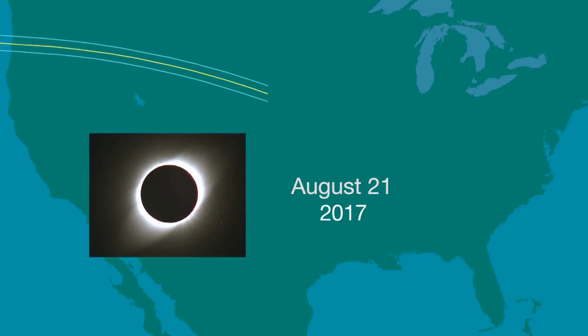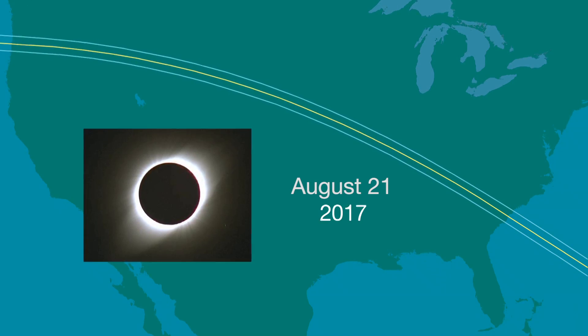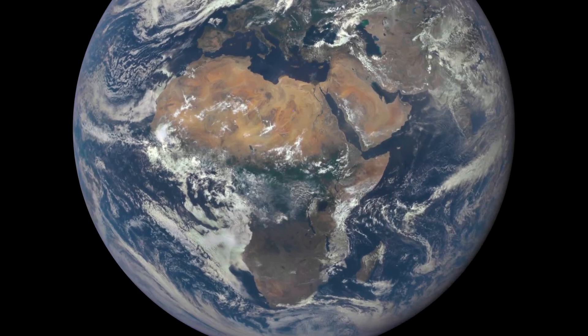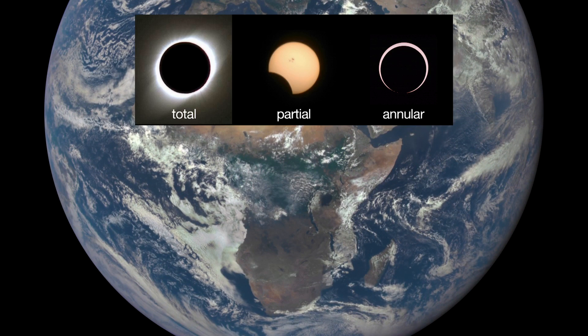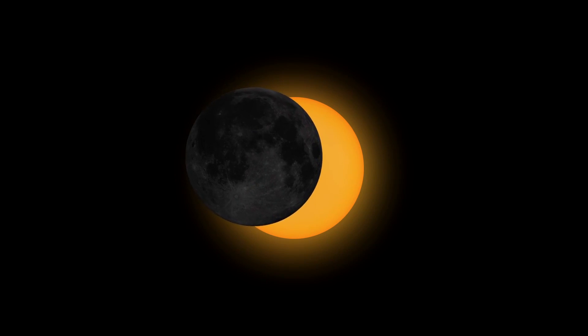We won't have a total solar eclipse in the U.S. until August 21, 2017, but observers in Central Africa will see an annular eclipse September 1st of this year. This is where the moon covers most, but not all, of the sun.